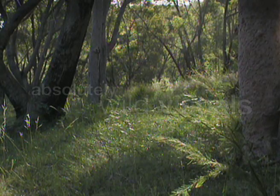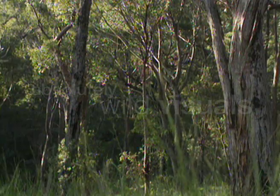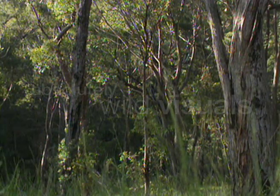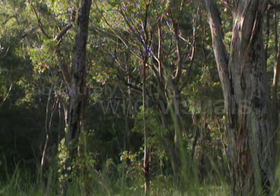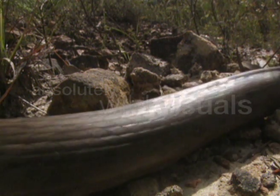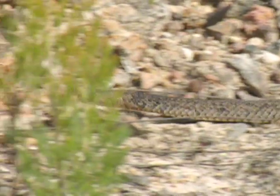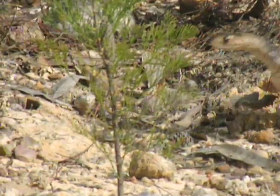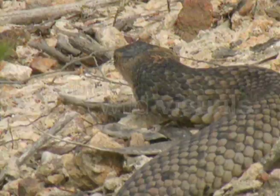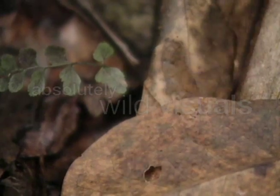Second only to the taipan in aggression is the eastern brown snake. It's found along the entire length of the east coast, the most populated area of Australia. It's one of the most common snake bites in this country. It's a fast-moving snake, hunting by day for rodents and lizards, prey which is often found in the forest near populated areas.